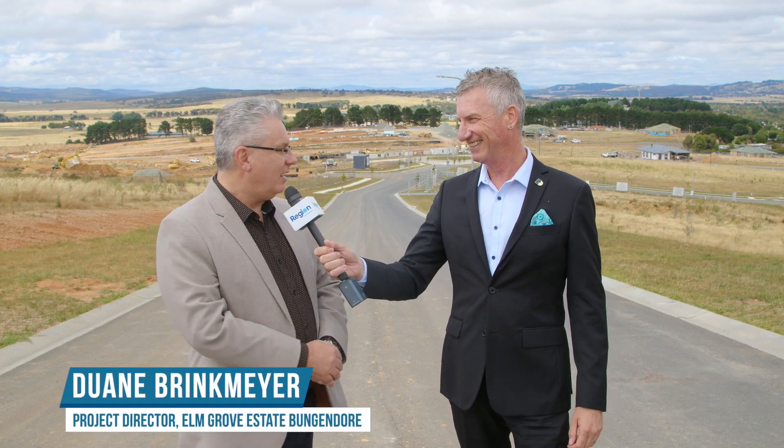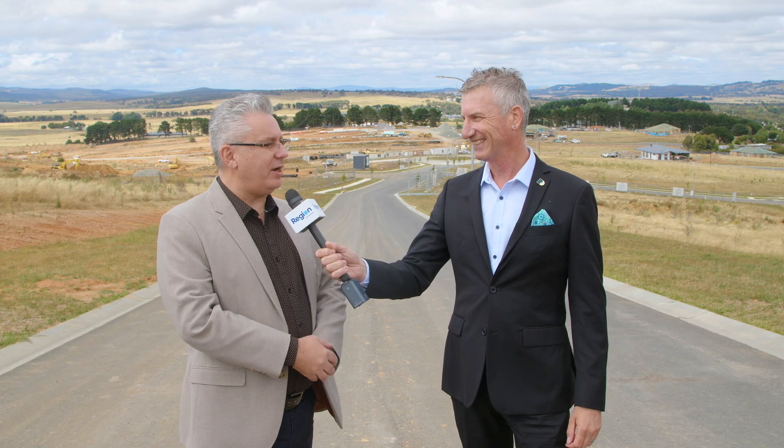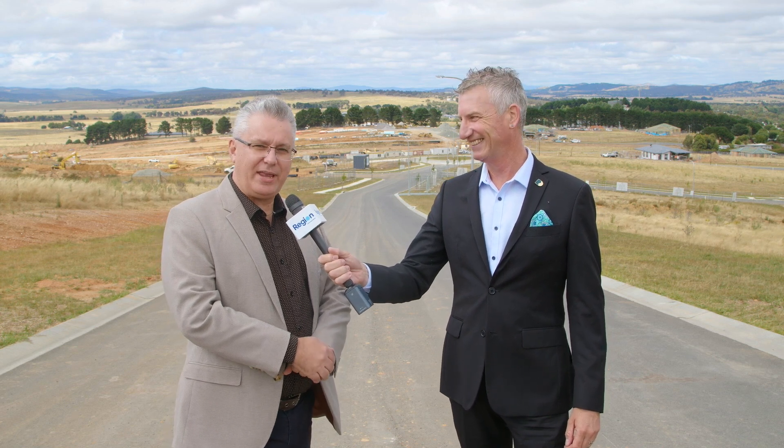Well, the Elm Grove Estate is a residential subdivision in Bungendore where we have the largest residential blocks at the lowest prices within 30 minutes of Canberra CBD.